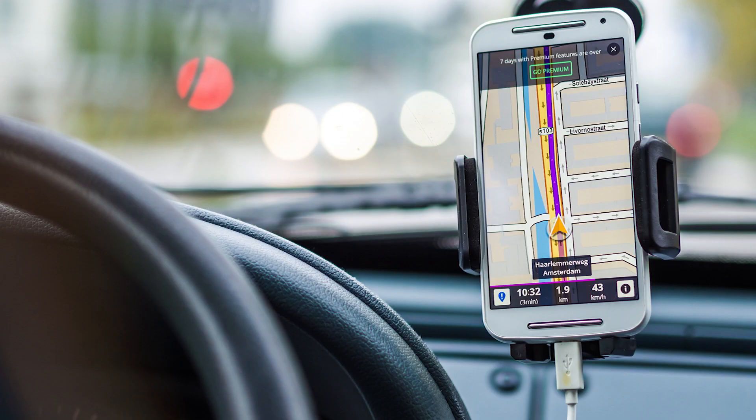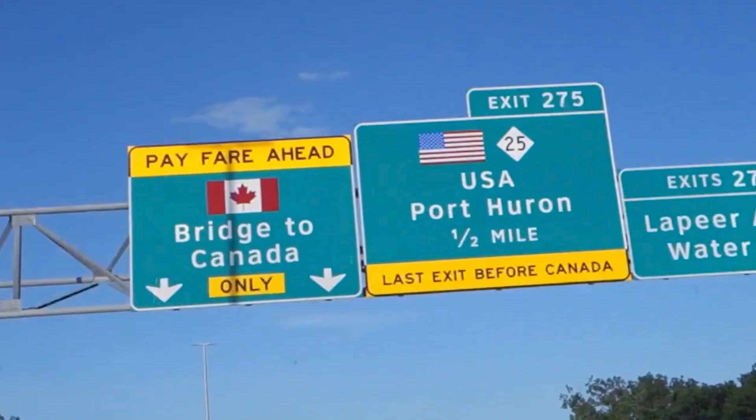After passing the checkpoint, our arrival ETA on our phone's map dropped by an hour. Again, this perk is only available when re-entering the U.S. from Canada and is not valid on the way into Canada. And, as I alluded to, you will need to have your Global Entry card with you in addition to your passport.